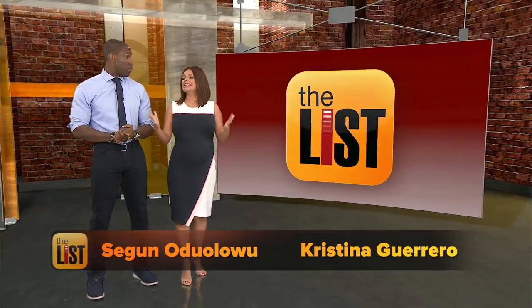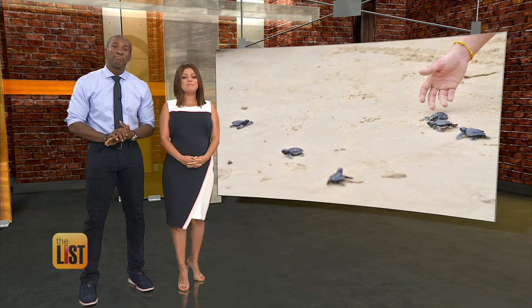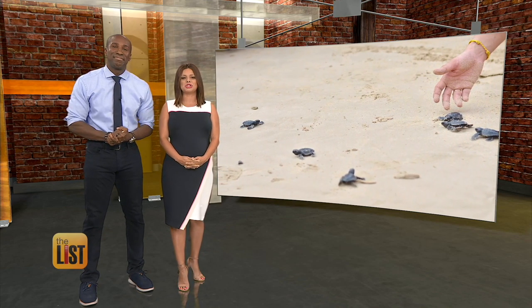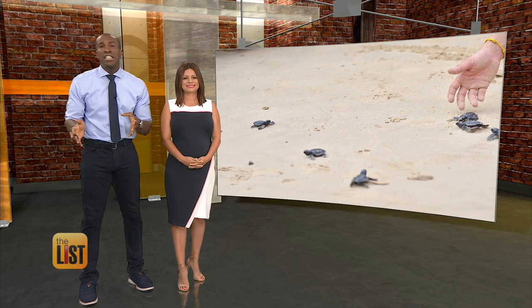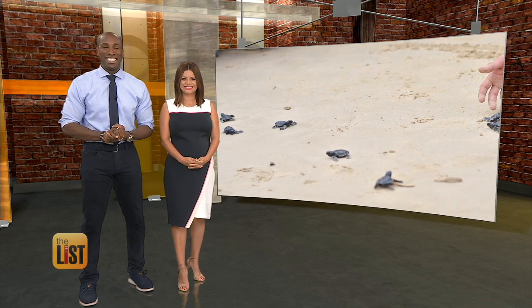Friends, believe it or not, we are right in the middle of sea turtle hatching season and people are doing some amazing things to help the endangered species. That's right, and Teresa Strasser has three ways people are saving sea turtles, and it's on the buzz list. Teresa.